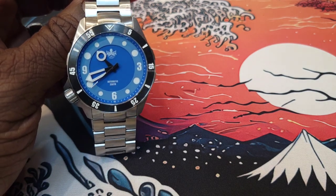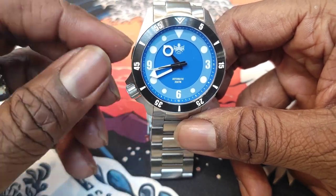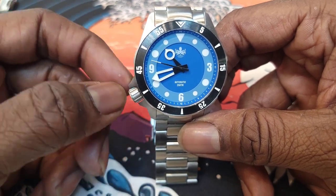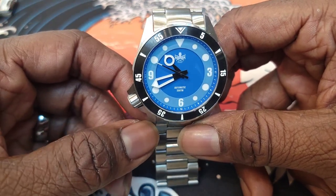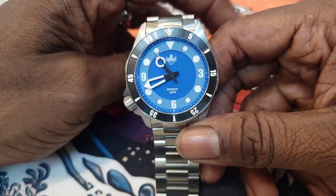And the attraction was where the crown is. It's Destro style — it's on the left-hand side, but in the weirdest place. The orientation is very strange to actually set this watch. But I like different.